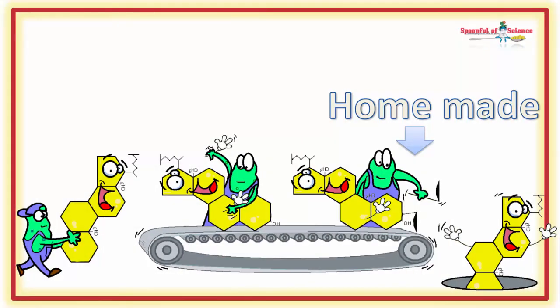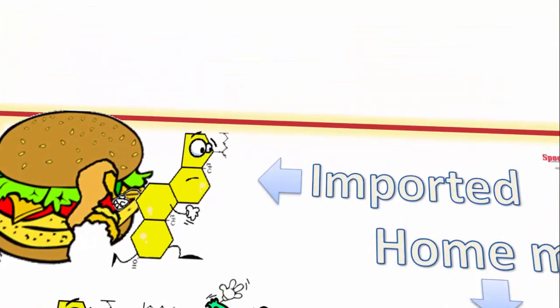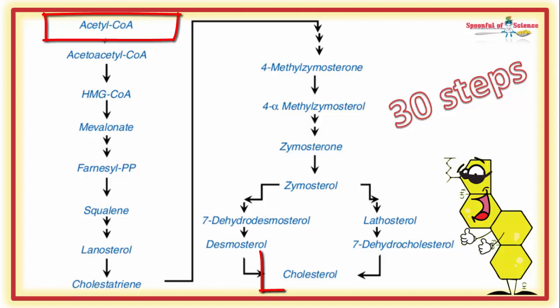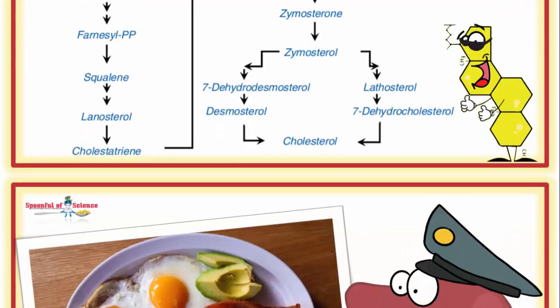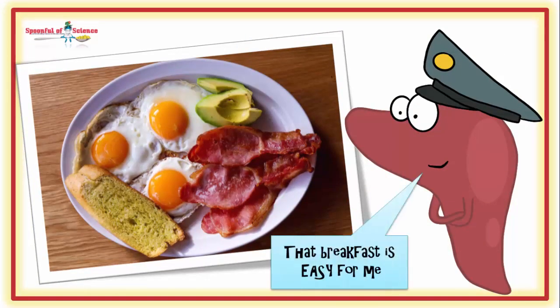The body can make cholesterol from scratch, or it can take advantage of the cholesterol that comes in from the diet. To make it from scratch is a mammoth undertaking — it takes 30 steps to go from acetyl-coenzyme A to a newly minted cholesterol molecule. 30 steps. So the average liver is only too pleased to get it ready-made from dinner.